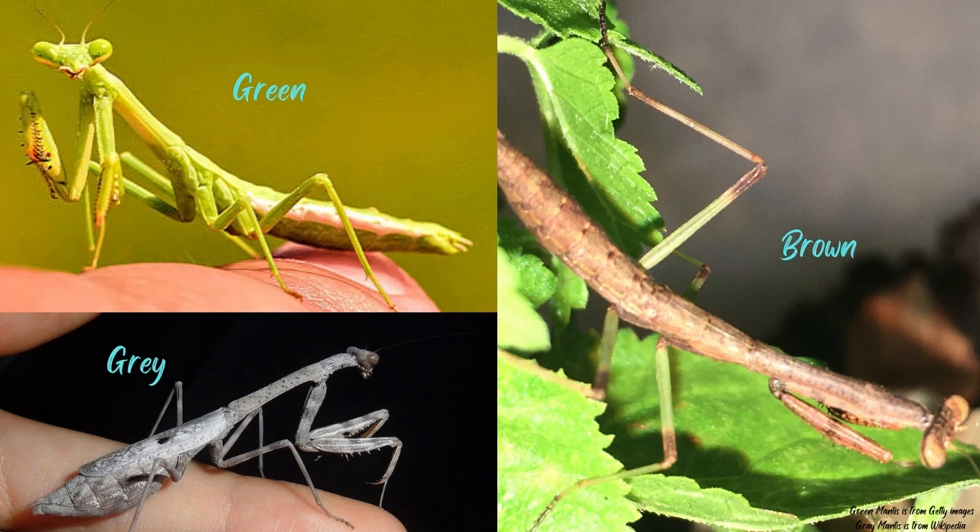They do not stay the same color as hatched but can change during each molt. They sometimes are not all one solid color but can have different colors on different parts of their bodies to match the environment, like our praying mantis Cinnamon.